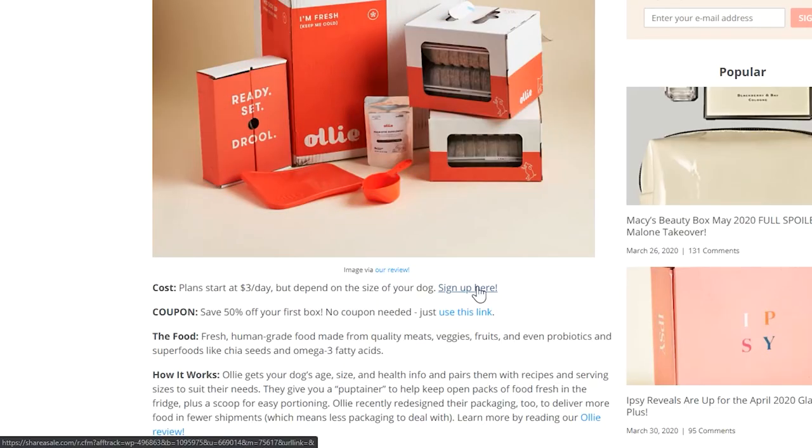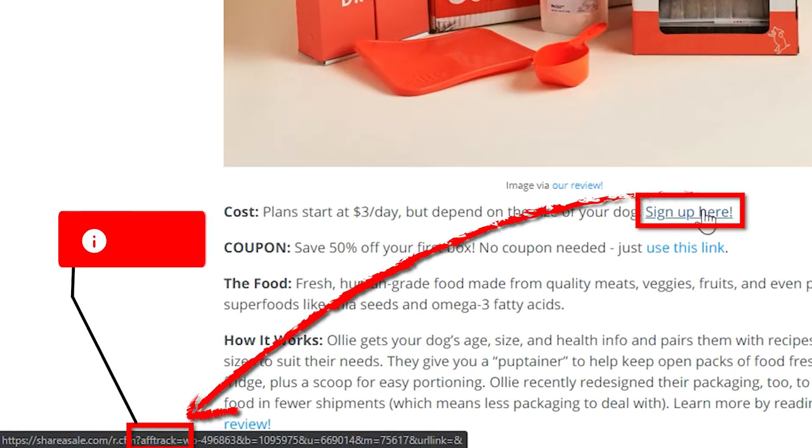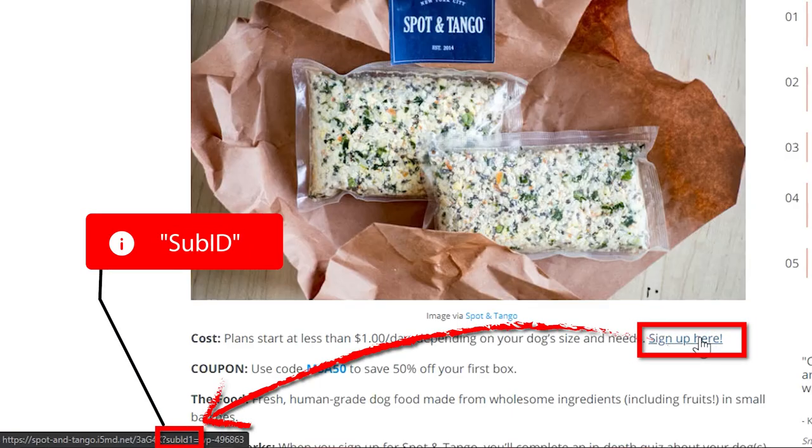Whoever wrote that article basically compiled a list of dog food subscriptions, signed up as an affiliate for as many as they could, and wrote a little article about it. We don't do that because we want our recommendations to be authentic. But most of these dog food subscriptions do have an affiliate plan — you can tell by looking at the URL. You'll see tags like 'AFF track' or 'sub ID' added to the end of a URL, which help track clicks on affiliate links and sales. When you see that, it's a quick way to figure out if a store has an affiliate program you could also join.